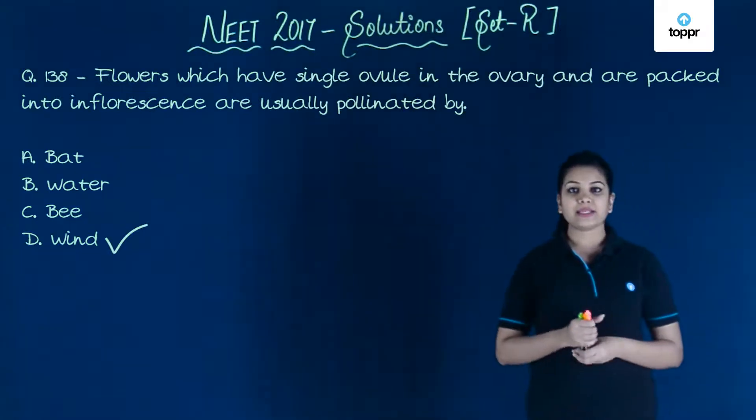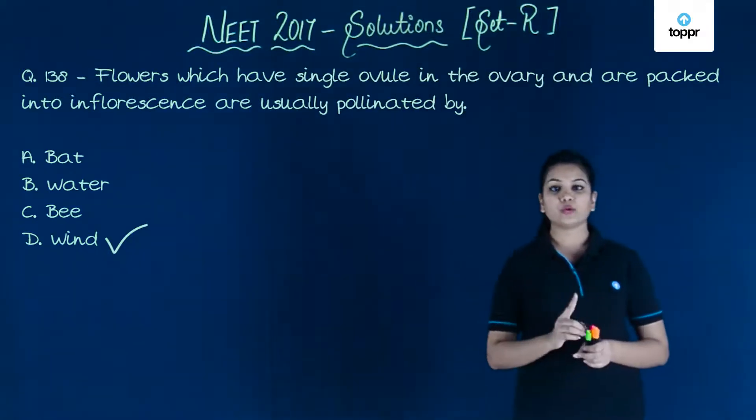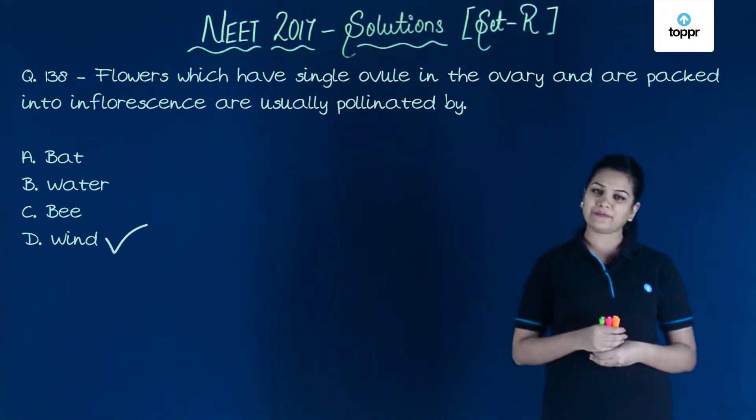So, wind-pollinated flowers have a single ovule in their ovary and they also are packed into compact inflorescence.